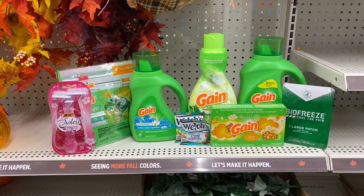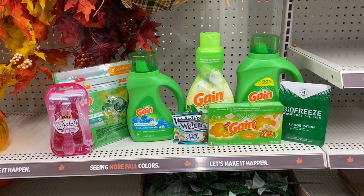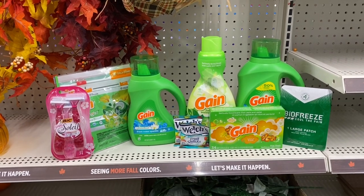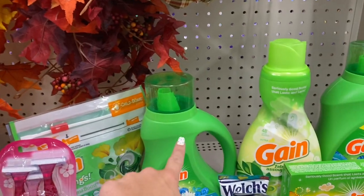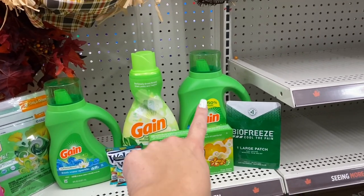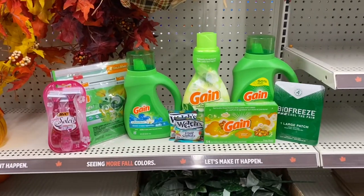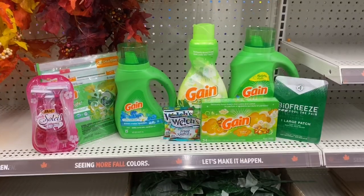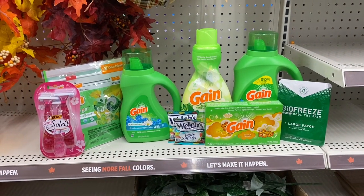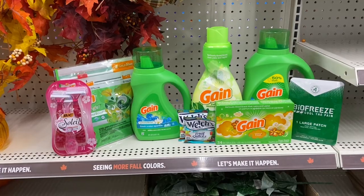So this is everything for the $5 off $20 Gain deal. For Gain products alone, your total is $20.80. Total for everything including the other items that give you overage is $26.49. The $5 off $20 Gain will come off — make sure the Flings are scanned first. We have $2 off Gain Flings, $2 off Gain fabric softener, a $4 digital for Bic, $1 off two for the Welch's, and a $2 digital for the Bio Freeze. You'll be left paying just $6.49 plus taxes assuming you have the $2 paper coupon. With nine items, that's just 72 cents per item.